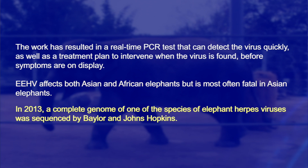In 2013, a complete genome of the elephant herpes virus was sequenced by Baylor and Hopkins. So we've been leading the way on understanding this particular disease of elephants.